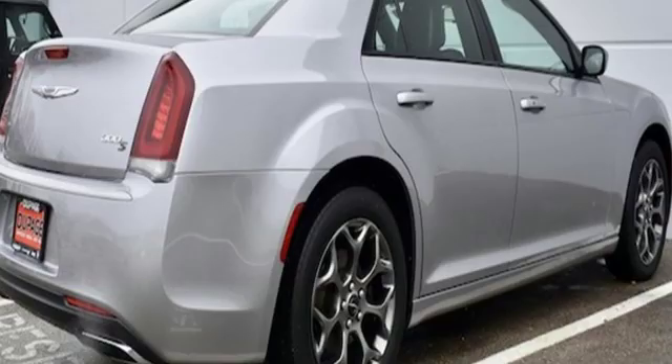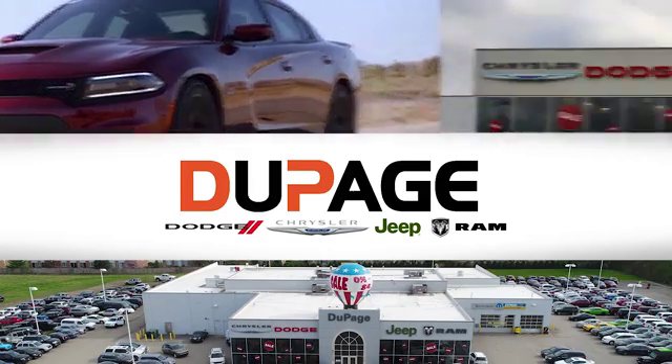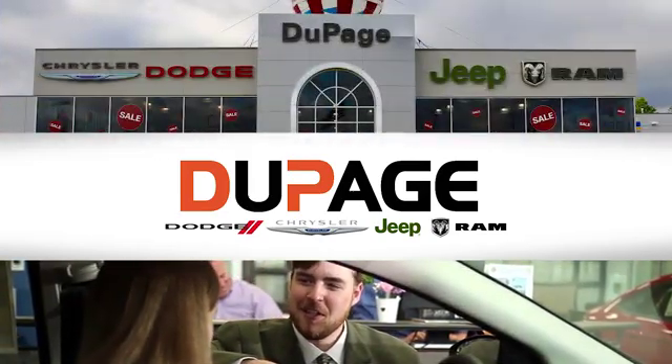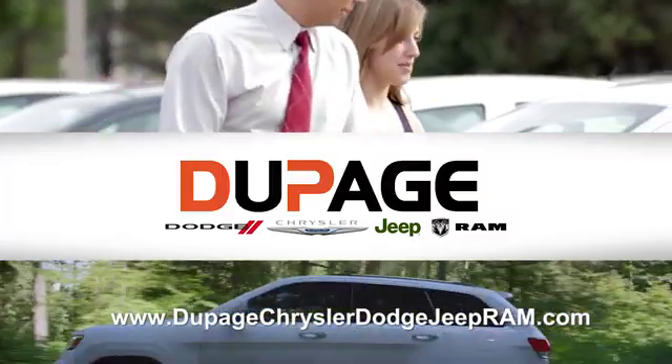See it for yourself when you take it for a test drive. DuPage Dodge Chrysler Jeep Ram — whether you're shopping for a new Chrysler, Jeep, Dodge, Ram, or quality used vehicle in the Glendale Heights area, our sales staff will work with you to find the perfect option, hassle-free.